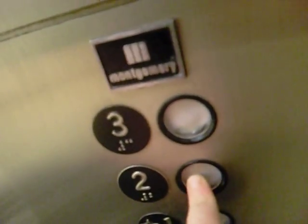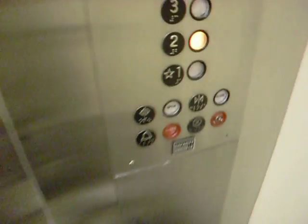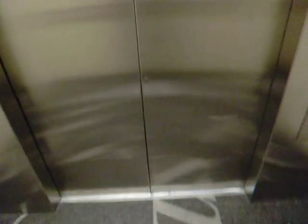Very nice elevator though. I like the carpet — it's a newer style carpet, actually replaced in 2008. And here we are on floor one. We're going to move on to the second floor. It always says open and close, and the capacity is 2,500 pounds.